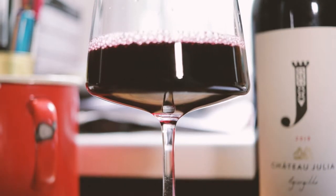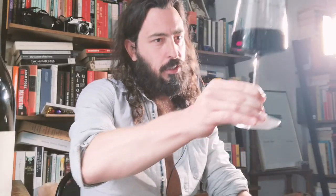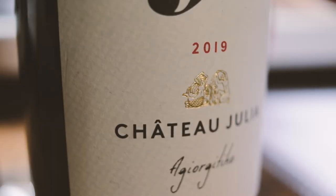Yassas, and welcome everyone to the channel Sephulwine. It's the Greek wine edition still, and I'm very much looking forward to the wine we're having today. I already poured myself a glass. It looks beautiful. It smells great.